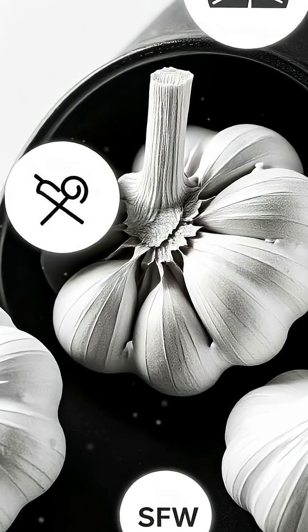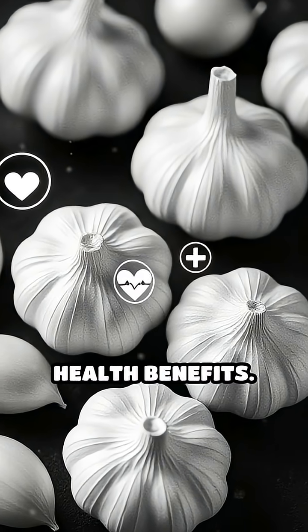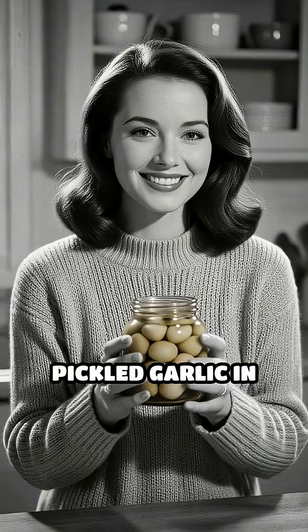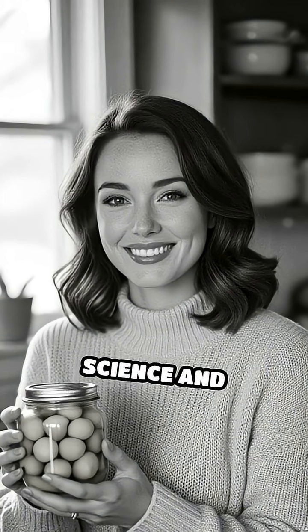Plus, pickling preserves the beneficial compounds and antioxidants found in garlic, maintaining its health benefits. So, that jar of pickled garlic in your pantry isn't just a tasty snack, it's a marvel of food science and tradition.